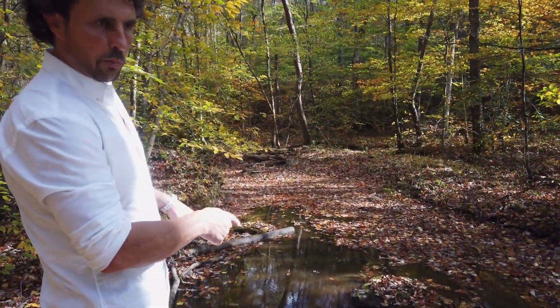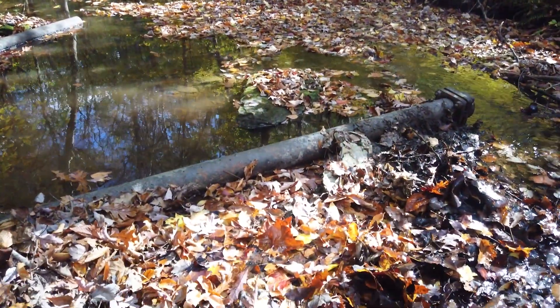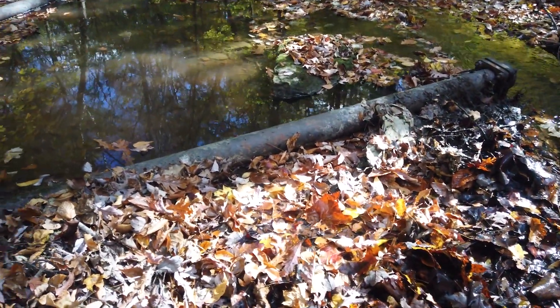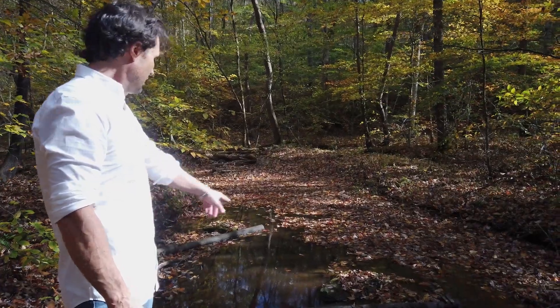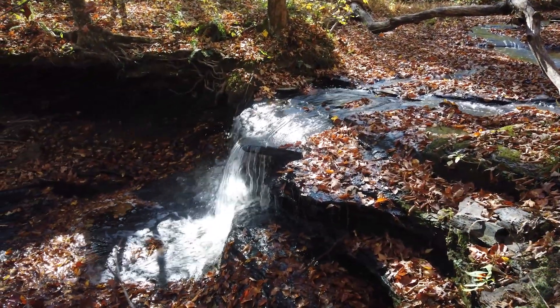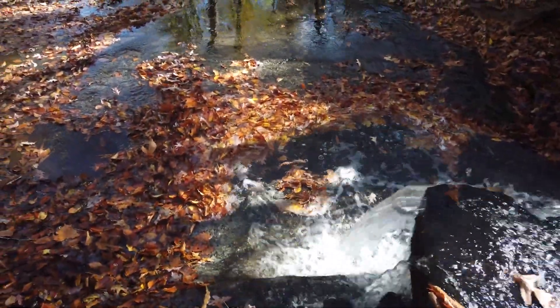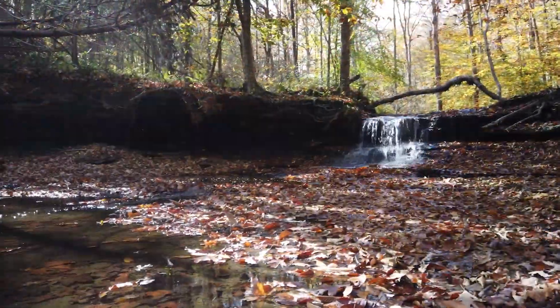The city of Franklin used to get water from here back a long, long time ago — now it's coming from the Harpeth River. But this is the old intake. Typically this creek is up higher; water's still moving. We've got 3,500 feet of frontage, and the property line is actually on the other side of the creek right here. It does meander back and forth, but a lot of this creek is on your property.